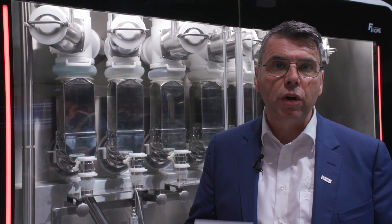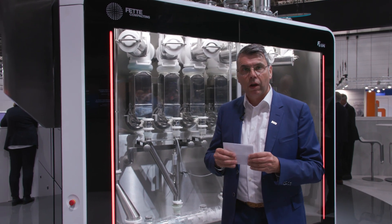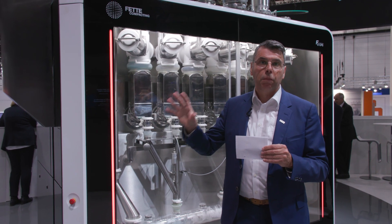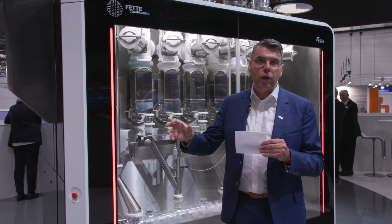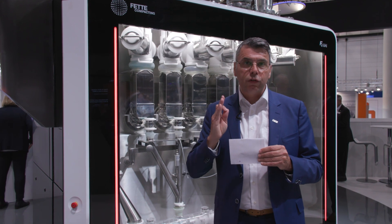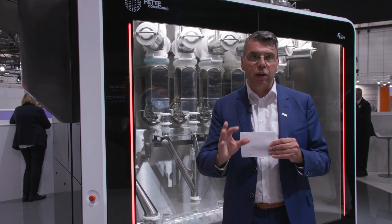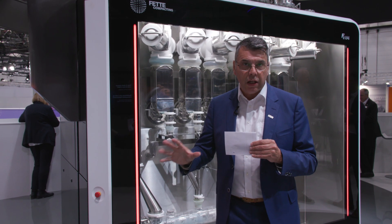When you talk about continuous, you also talk about PAT — and here we made a giant step. We have created an embedded PAT system, which means the prediction engine is in our machine controller, allowing real-time inline measurement. Not only at different positions in the line on blend uniformity, but also tablet uniformity. We measure the API fraction of every tablet — 100%. And we also have the power and speed to reject when the API fraction is out of spec. That is a very unique advantage in continuous manufacturing.